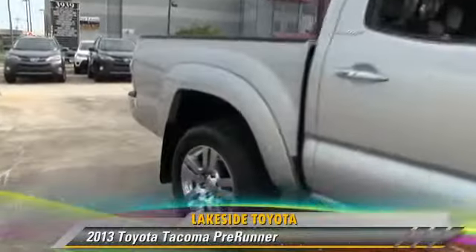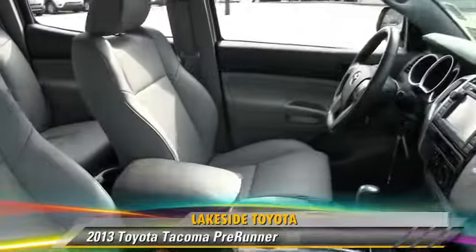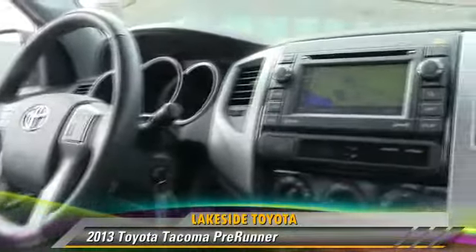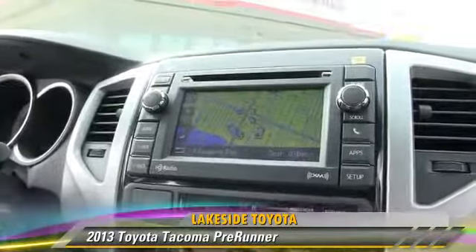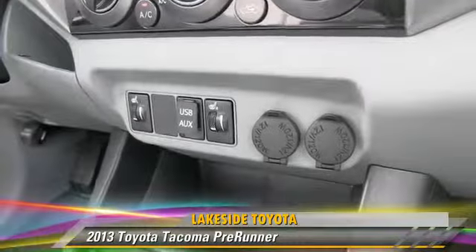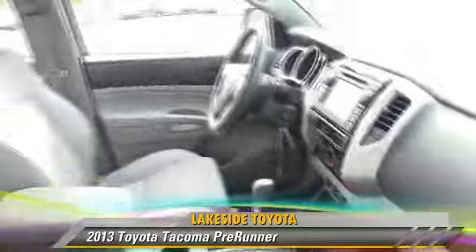The 2013 Toyota Tacoma PreRunner. This is a pickup truck powered by a 4-liter V6 engine with a 5-speed automatic transmission. With fewer than 20,000 miles on the odometer, it gets up to 21 miles per gallon.